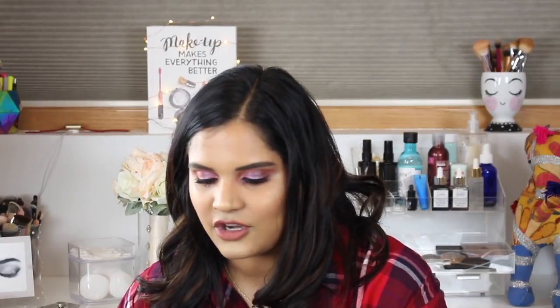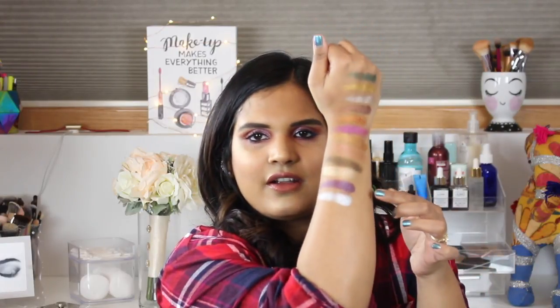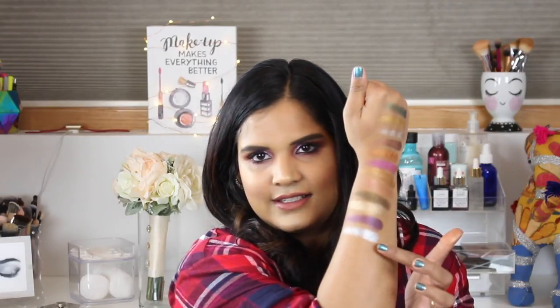The last two metallics are Living Lavish and Dripping Diamonds. I'm actually not a huge silver eyeshadow fan — I think it looks so contrasting with my tan skin and I rarely wear it. Living Lavish is a beautiful purple, and Dripping Diamonds is the silver shade. Pretty pigmented — I can't wait to review this palette and put it on my eyeballs.